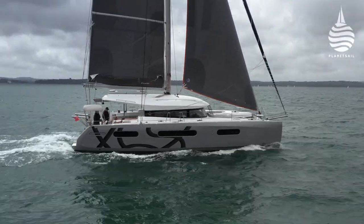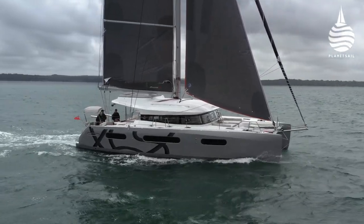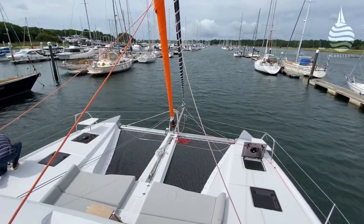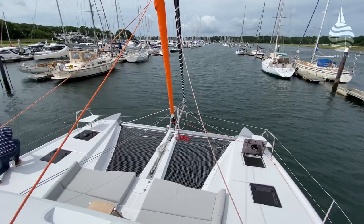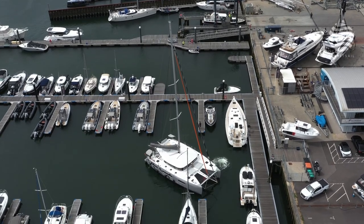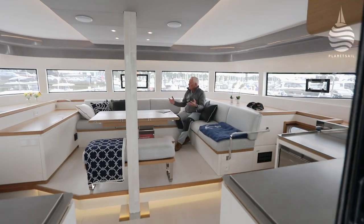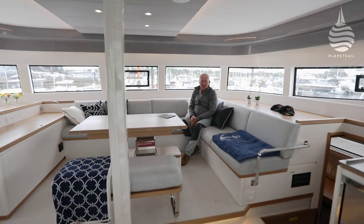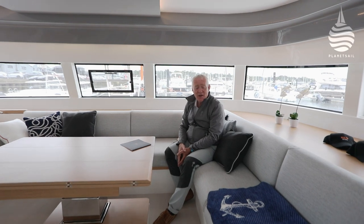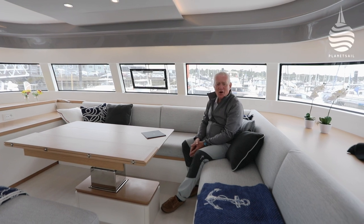So with the sailing trials ticked off, it was time to take a closer look at her accommodation. And as we made our way back up the river, she felt like she'd shrunk. She then demonstrated how nimble a big cat can be under power, before going large once again. When it comes to her accommodation, the first thing you notice — in fact, you can't miss — is that there's just so much space. But then again, I guess we shouldn't be surprised — she's 15 metres long, after all, and she's 8 metres wide.